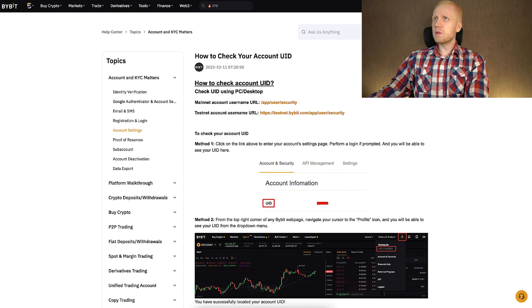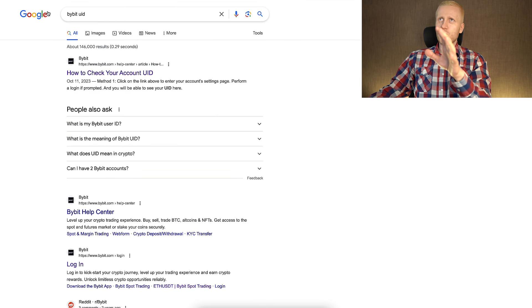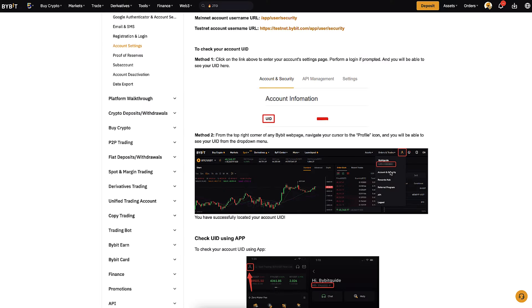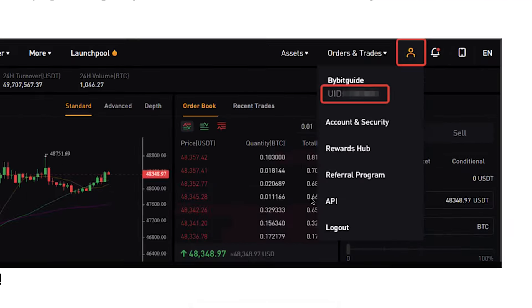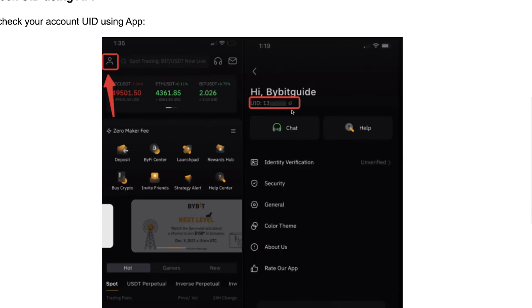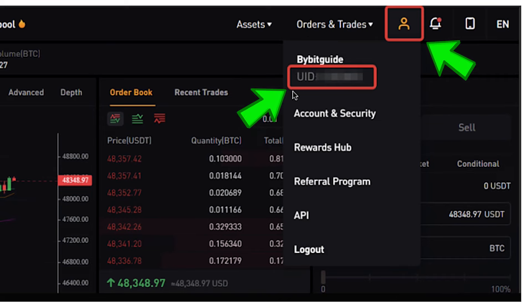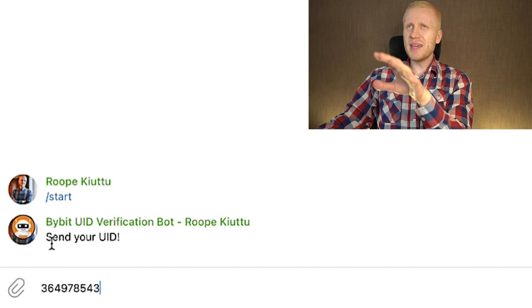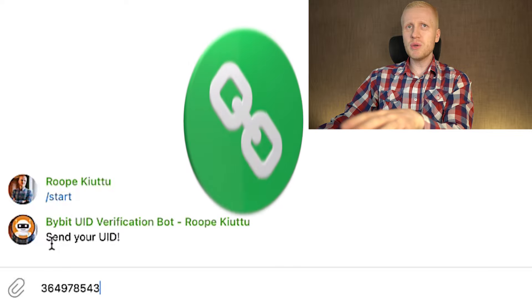You create your free account using your email address, phone number, Google account, or Apple ID. Once you have signed up for free you will get your Bybit UID. You can type on Google 'Bybit UID,' click the result 'how to check your account UID,' and it shows you step by step on both computer and mobile phone where to find it.